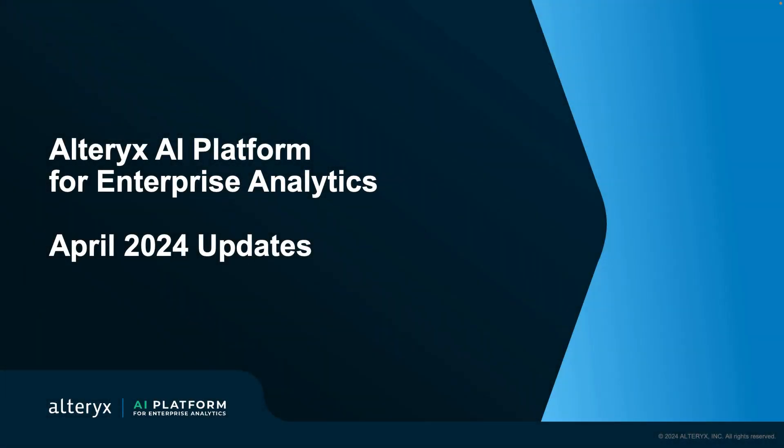Hey everyone, welcome to our April 2024 update. My name is Maria Ho, Product Marketing Manager at Alteryx. Today, we have some really exciting updates in the Alteryx AI platform for enterprise analytics for you that we cannot wait to share with you.